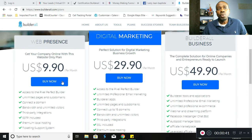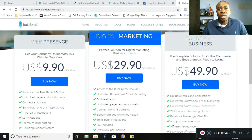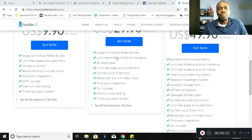However, that only gives you access to one website. The next one is the Digital Marketing Plan at $29.90 per month — a perfect solution for digital marketing business growth. This plan gives you access to the Pixel Perfect Builder, unlimited professional email marketing, builder apps, unlimited pages and subdomains, connect up to 15 domains, bandwidth and unlimited visitors, third-party integrations, SSL included, premium local hosting, and a ticketing support system, as well as other features.